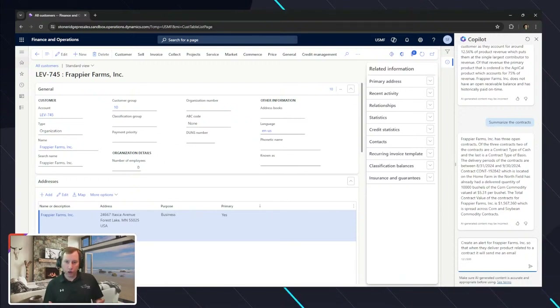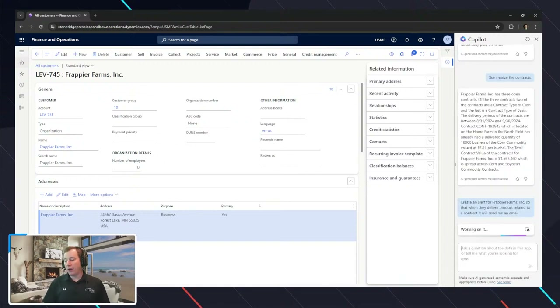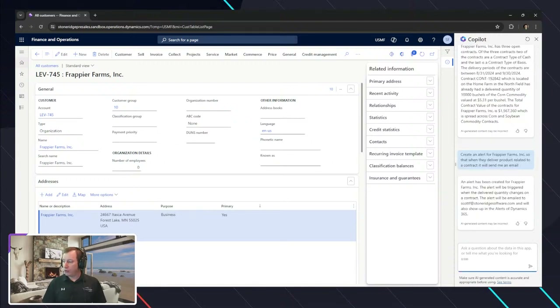Co-pilot allows us to ask questions to summarize information — it does a fantastic job at that. In your prompts to the large language model, you can define what you want it to summarize so it brings back the pertinent information. As for actions, we can use Co-Pilot Studio where we can say 'create that alert' — and we see it work. An alert has been created for Peer Farms Inc. that triggers when delivered quantity changes on a contract, emailed to my address because it knew my context, and will show up in the alerts of Dynamics 365.